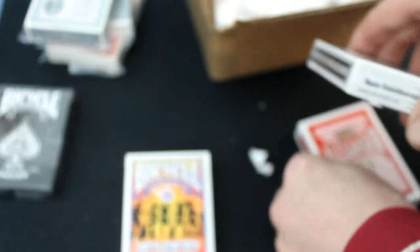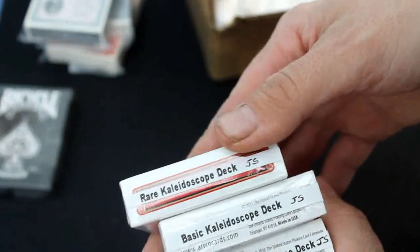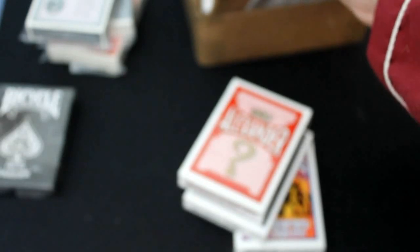Basically it's the same thing. And then we got three decks which are not what they look like. What these are are Kaleidoscope decks, I believe is what they call them. This is the Pop Culture Kaleidoscope deck, the Basic Kaleidoscope deck, and the Rare Kaleidoscope deck. What these feature is basically every card is a different back design, and it's a gimmick as well.